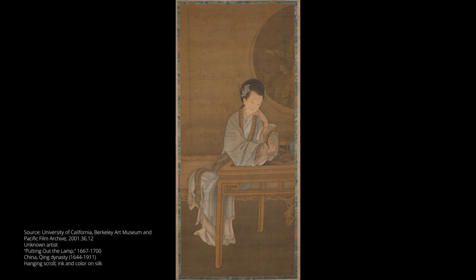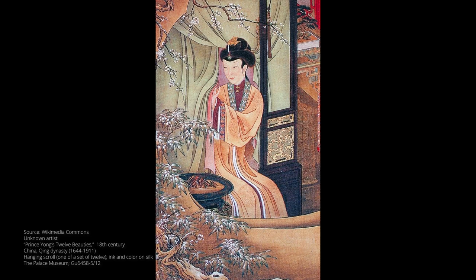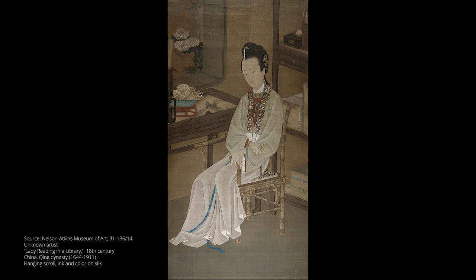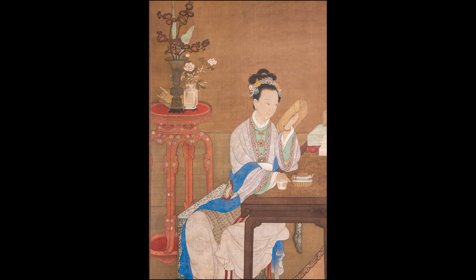Conventionally, paintings like these depicted women in a way that either highlighted female beauty for the pleasure of the viewer, or to reinforce gender roles and idealized behavior expected of women, especially those in the imperial inner palace. Scenes can be set during any of the four seasons and located within interior scenes such as a boudoir or library, or outside in walled gardens or natural landscapes outside city limits.